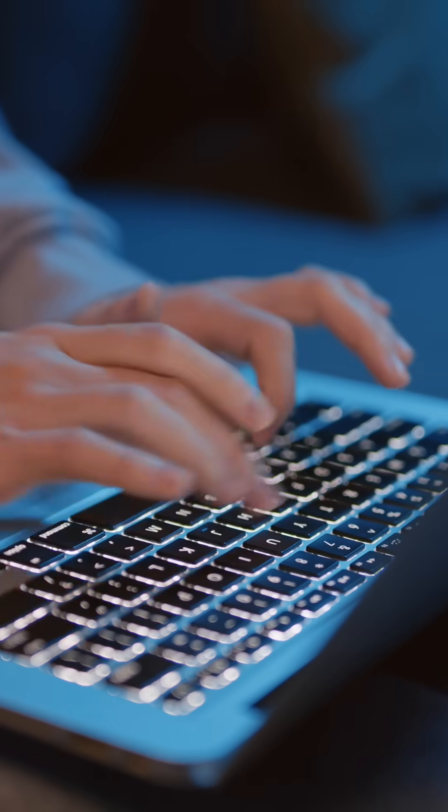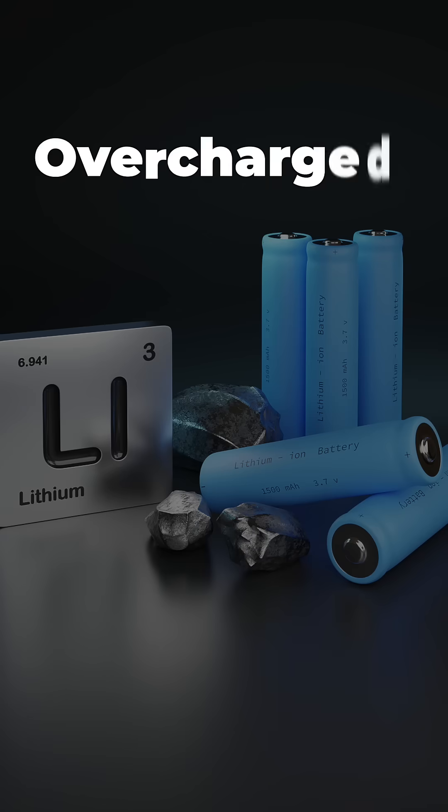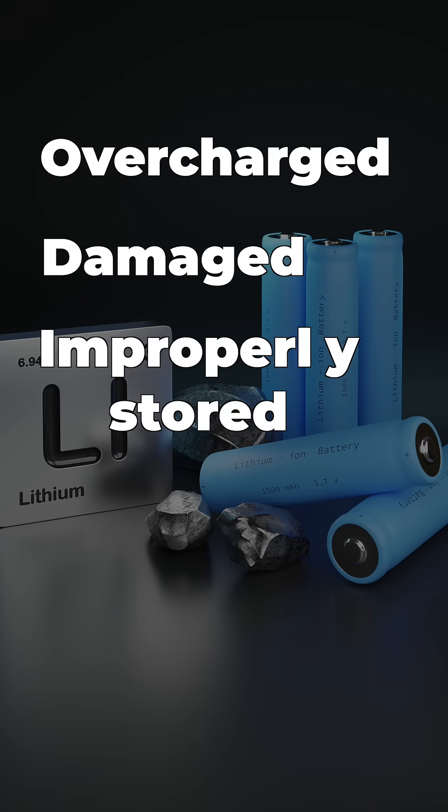All of us have everyday devices that are powered by lithium-ion batteries, and all could potentially cause a fire, especially when the batteries are overcharged, damaged, or improperly stored.